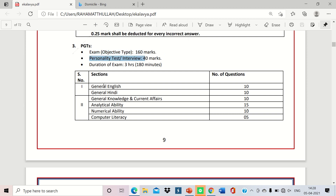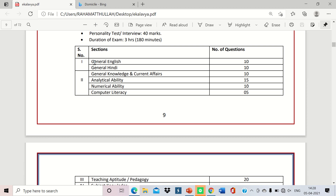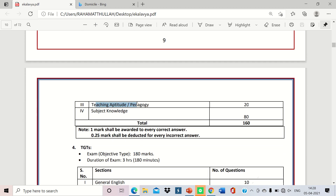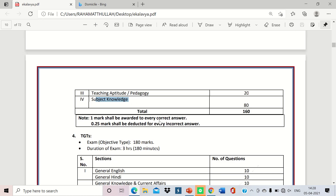The PGT marks breakdown is: General English 10, General Hindi 10, General Knowledge and Current Affairs 10, Analytical Ability 15, Numerical Ability 10, Computer Literacy 5, Teaching Aptitude and Pedagogy 20, and Subject Knowledge 80 — totalling 160 marks. Plus 40 marks for the interview, making 200 marks total.